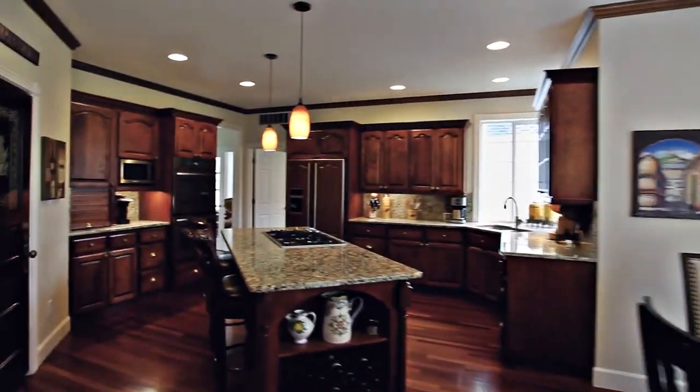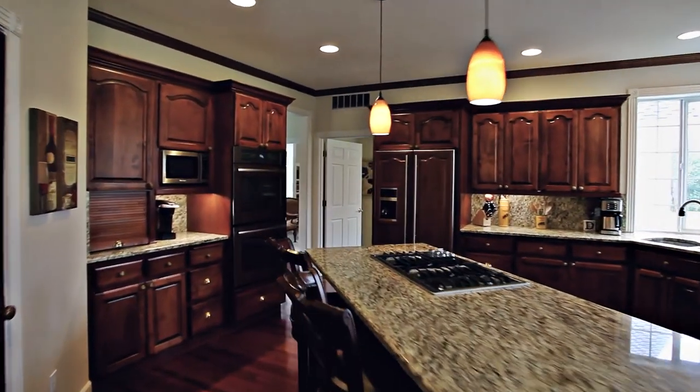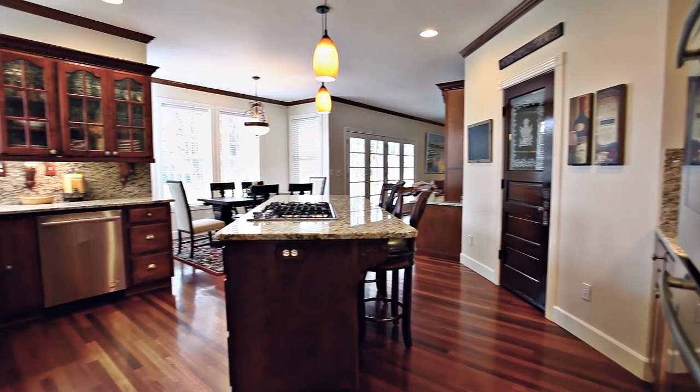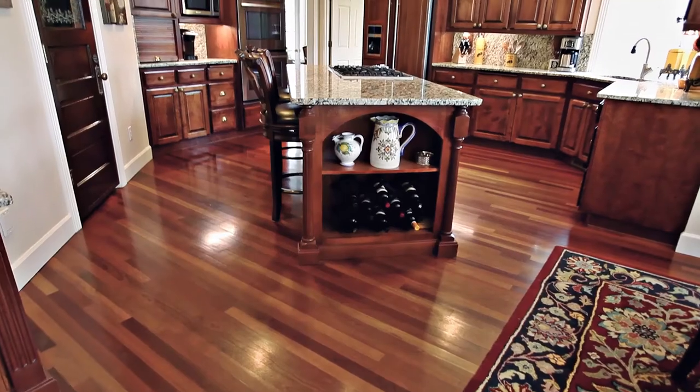The remodeled kitchen features impeccable custom details with elegant cherry wood cabinets, custom hardwood floors, and top-of-the-line Jenn-Air appliances.